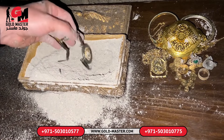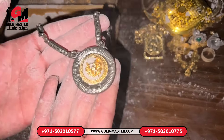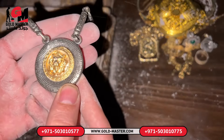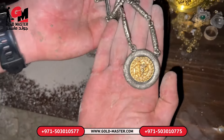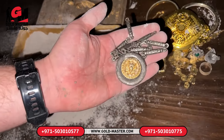Oh my god, I can't believe my eyes — we found another very interesting necklace, a very different necklace. There is a picture of a lion on it. Yes, it looks like a picture of a lion. This must be a very old and precious necklace — a precious necklace with a picture of a lion on it.